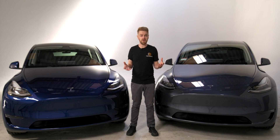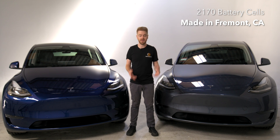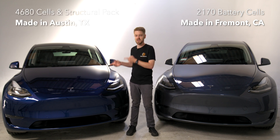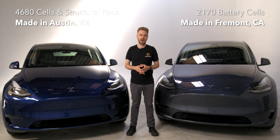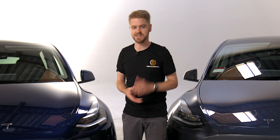Welcome back to the Kilowatts. In this video, you've joined me with two very similar looking, very similar 2022 Tesla Model Ys. But there's one key difference. This one was built in Fremont, California with the 2170 battery cells, and this one in Austin, Texas with the 4680s and structural pack. We're going to be looking from a consumer's perspective to see any other key differences between these two vehicles.